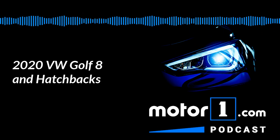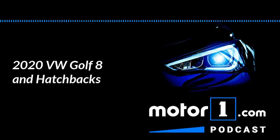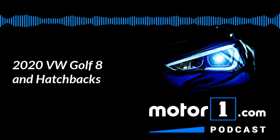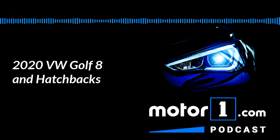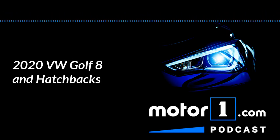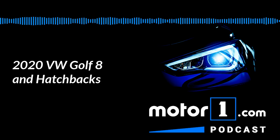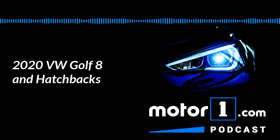This week, Volkswagen introduced the eighth generation of its Golf Hatchback, a global car that's one of the best-selling automobiles of all time. It offers a comically long list of power options, and it looks like Golfs have looked for decades, just a little newer. On today's episode, we're going to talk about this mega important debut, as well as hatchbacks in general. They're a curious type of car that Europeans love, and we Americans seem to change our minds about a lot.